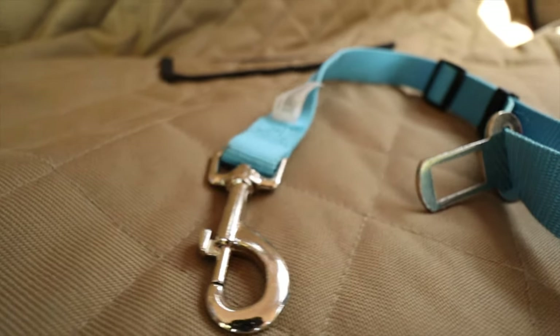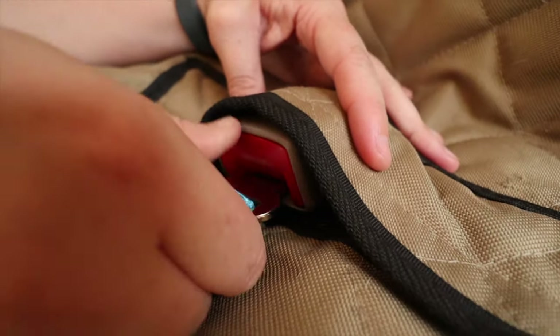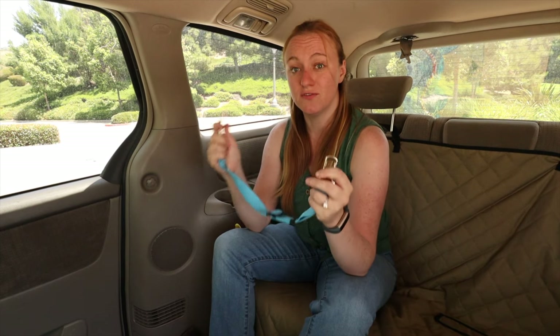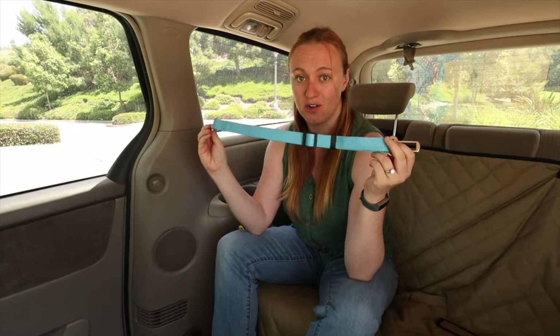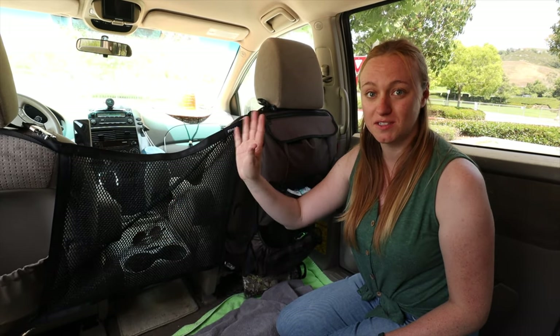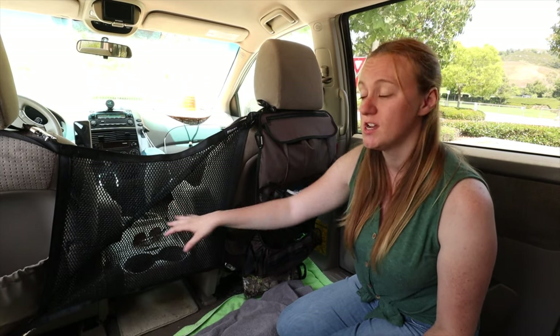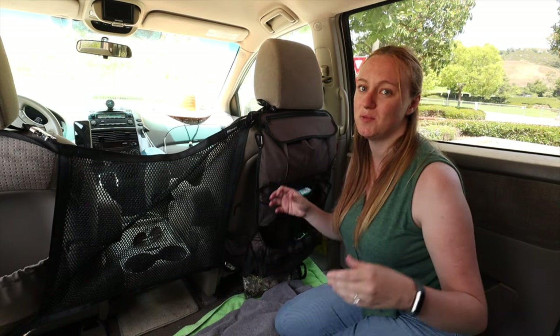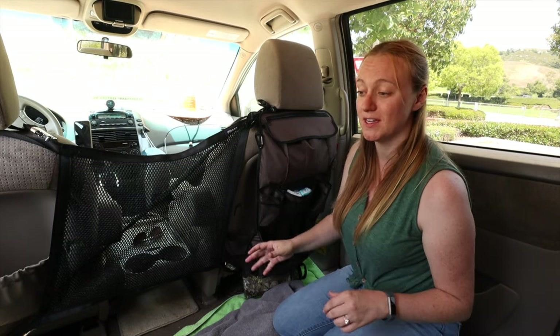We knew we'd be driving a lot and keeping the dogs safe was one of the most important things to us. Sophie is really light — about 10 pounds — so she will fly forward if we stop suddenly. This is where the seat belt came in. You just push it into any seat belt clip and clip it to the end of their harness. She gets a little range but not so far that she'd fly through the window. This is actually the first thing we bought for the van. It protects the dogs from flying forward — if they're back here, they'll fly into this soft mesh instead. It also keeps them from getting into the front, which was important since they're a cute distraction and won't leave us alone when we have food.